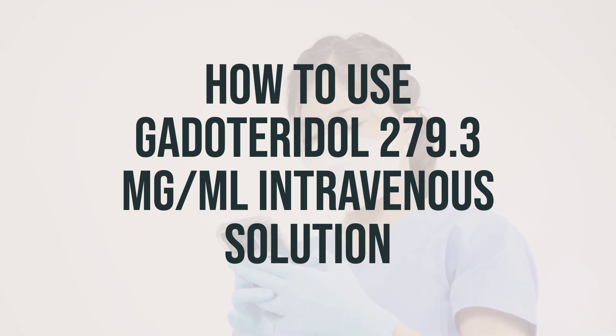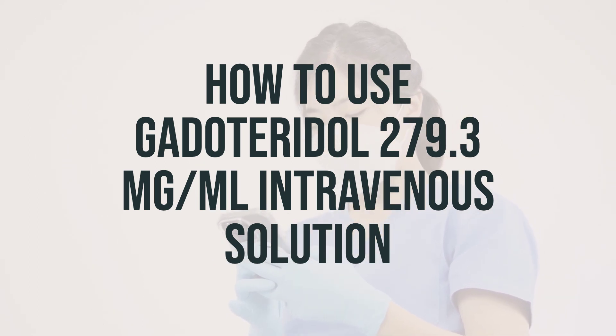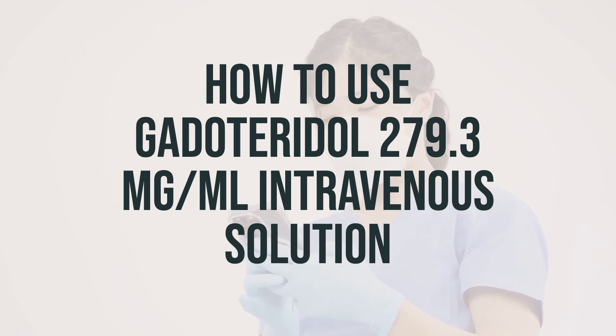Gadoteridol 279.3mg per mL intravenous solution is administered by injection into a vein by a healthcare provider. The injection should be given as directed by your doctor, and the dosage is based on your medical condition and weight. It's important to follow your doctor's instructions carefully to ensure you are receiving the correct dosage for your specific needs.